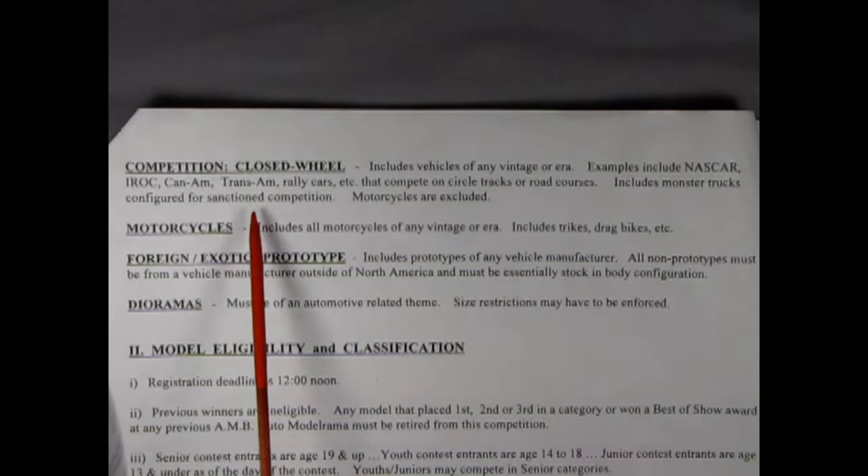Competition closed wheel — includes vehicles of any vintage or era. Examples include NASCAR, IROC, Can-Am, Trans-Am, rally cars, etc. that compete on circle tracks or road courses. Includes monster trucks configured for sanctioned competition. Motorcycles are excluded. Monster trucks are in this category but motorcycles are out.